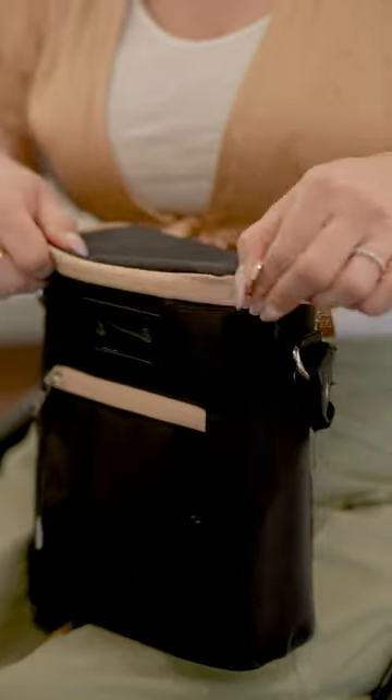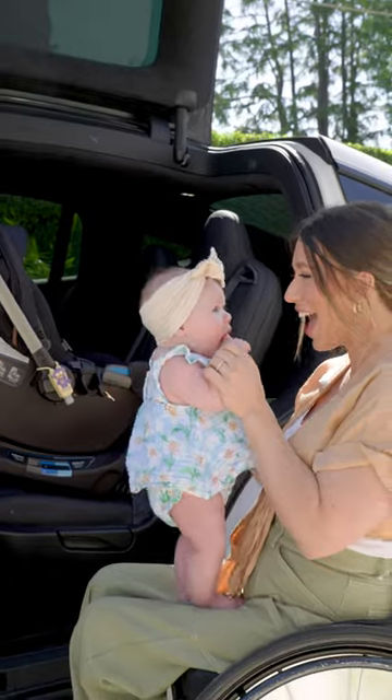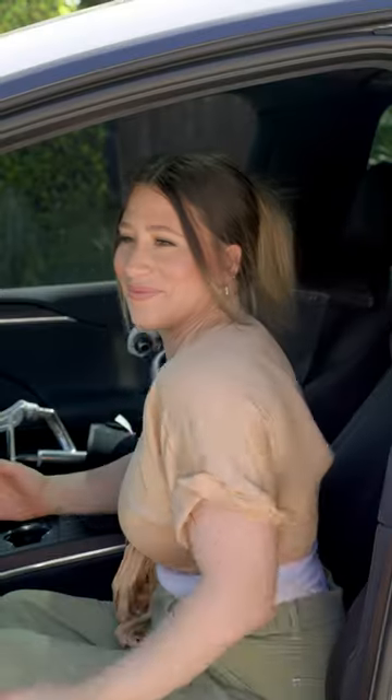After prepping her bottle, I store it in a temperature-safe container and we're ready to feed our baby girl, no matter where we are or what we're doing.